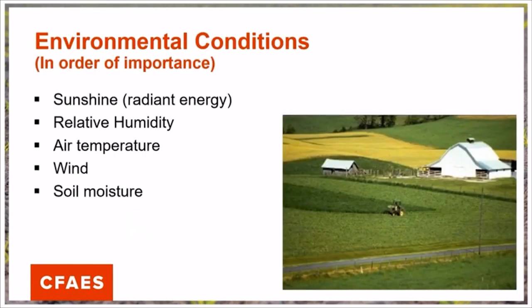There's only so many things that we can do to control the environment in which we are baling, but these are the conditions we are hoping for, listed in order of their importance for making good quality hay. Sunshine is most important — we need that radiant energy from the sun to get our crop dried down. Relative humidity plays a large role as well, along with air temperature, wind, and soil moisture. On a windy day, our forages will dry out more rapidly. If the soil is moist, we're going to have difficulty getting our forages to dry down.